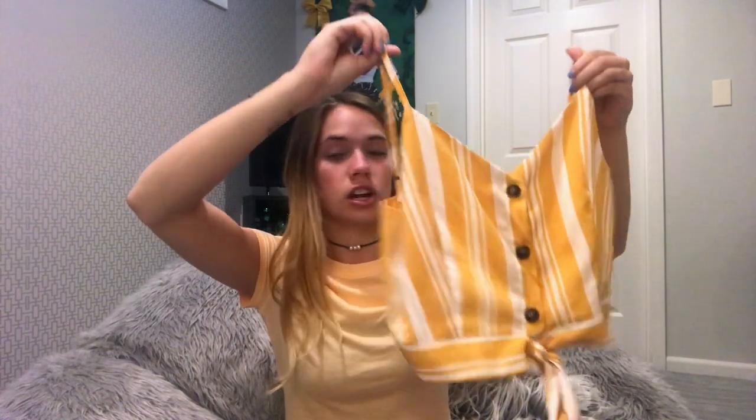I got this cute cropped tank top. I love the color — it's yellow and it has a little tied bow. It fits decently; it fits me, but it's kind of wide up here. I'm not that wide, so it does stick out a little bit on the sides. With that I'm going to give it a 7 out of 10. I got a small — everything I've gotten has been in a small. It fit how a small should, it's just wide.